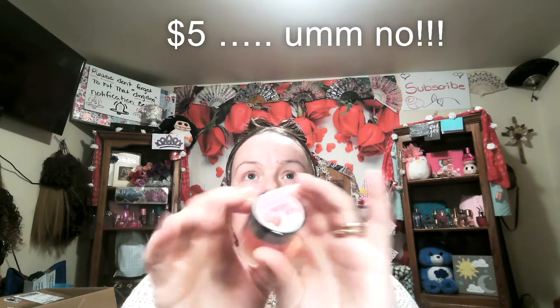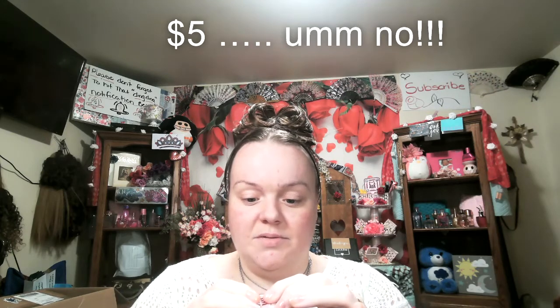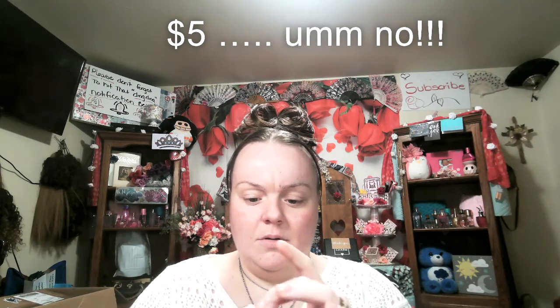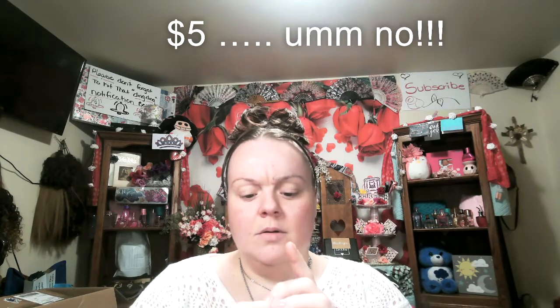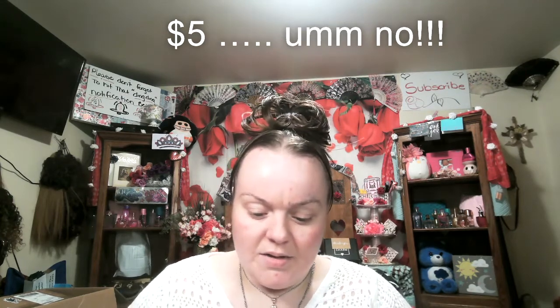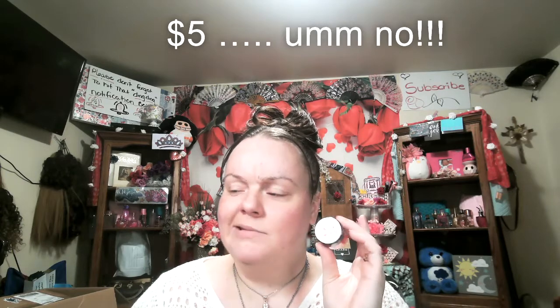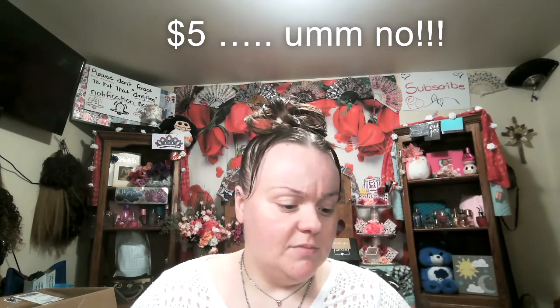The next thing I am pulling out is the Clean Color Sugar Kiss sugar lip scrub in Strawberry. I do love a good lip scrub. It's a nice big container, it is cruelty free which is awesome, 24-month shelf life, and it is 0.25 ounces — so yes, I will be keeping that. The Clean Color lip scrub is $5, though I think that's a little far-fetched for this size.